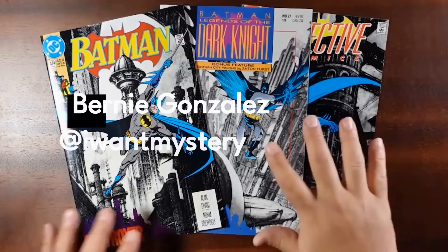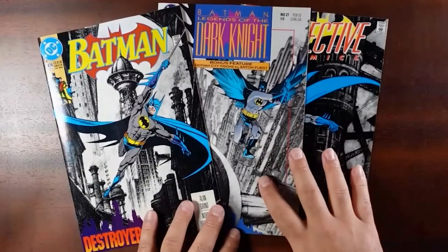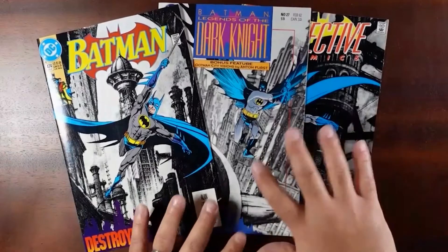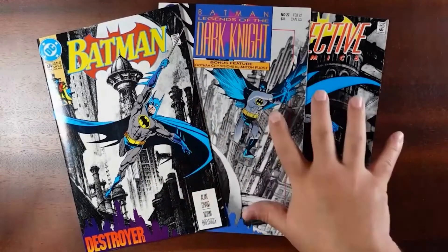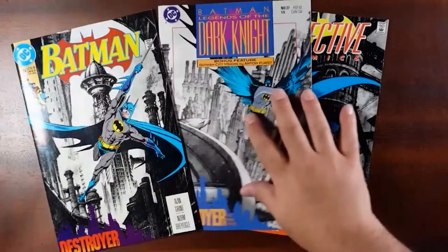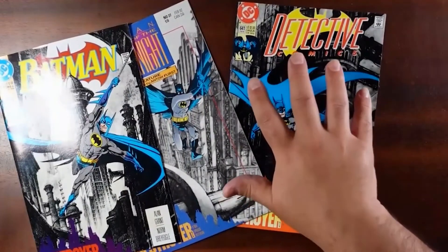Thanks for checking out the video. My name is Bernie Gonzalez. And in these videos, I like to share a few of the comics that have inspired me in my own storytelling, in my own artwork. And in this video, I'm going to go over — it's a little bit of an oddity — but I thought it'd be interesting to cover three specific issues of Batman: Batman issue 474, Legends of the Dark Knight number 27, and Detective Comics number 641.